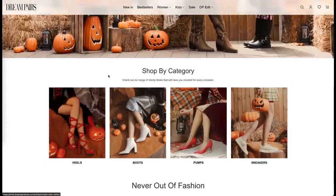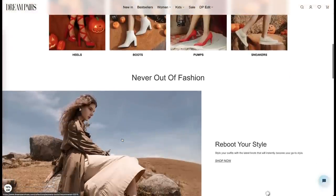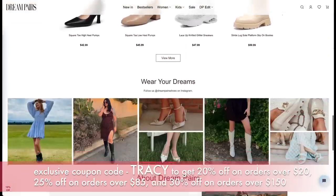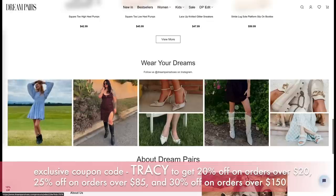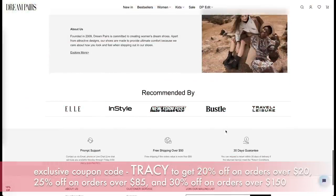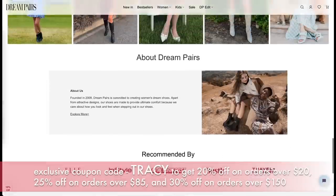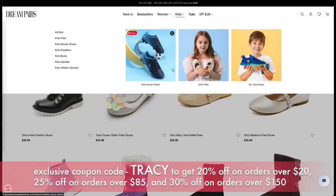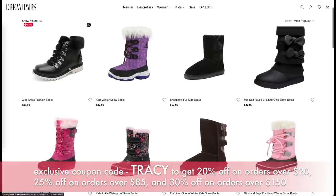I want to show you a couple of other pairs of shoes that I got for other people from Dream Pairs. They also have children's shoes. The website is very easy to shop — you can shop by category: pumps, heels, flats, boots. They also show new arrivals and have a section where you can shop the look. They have everything for all women plus kids, including sneakers, boots, sandals, and even soccer shoes for kids. Be sure to check out the Dream Pairs website, and don't forget to use my code.